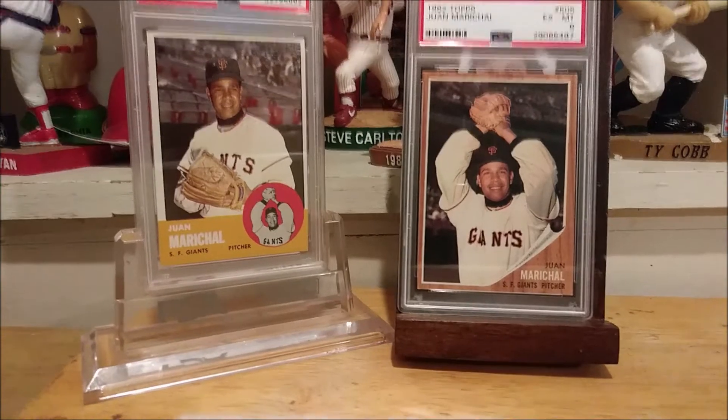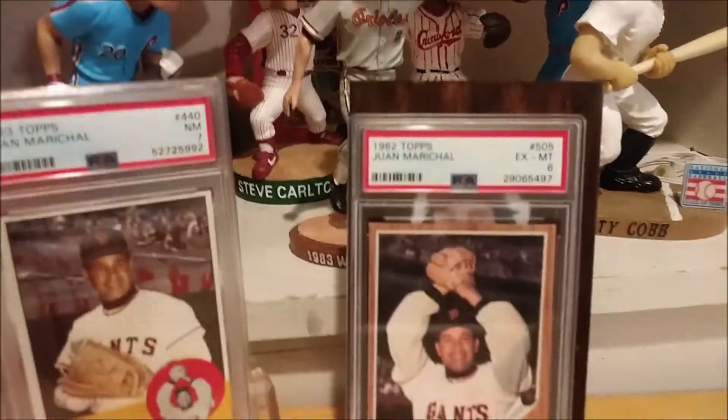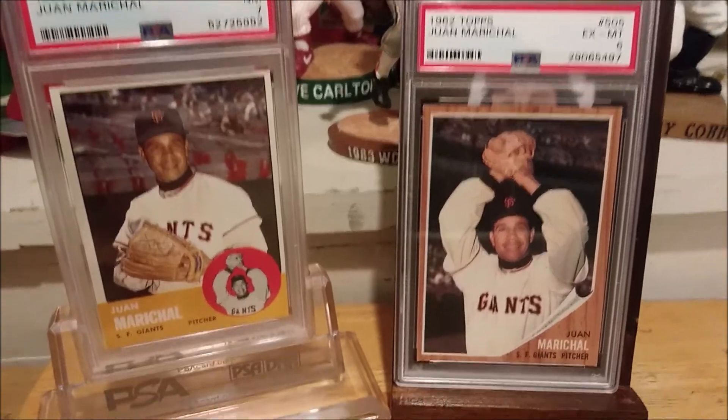So far in player runs I've done Schmidt, of course, then Steve Carlton this time last year and into January. From January to April I did Johnny Bench, from April to July I did Jim Palmer, and then in August I started Marichal, finishing up in October — not bad. One last look: two great-looking cards. The '63 Topps Juan Marichal PSA 7 and the '62 Topps Juan Marichal PSA 6.